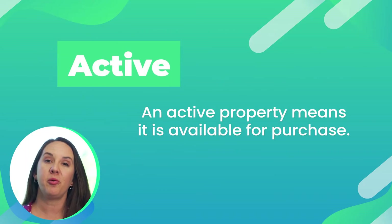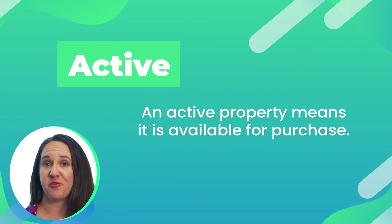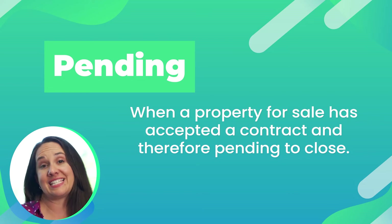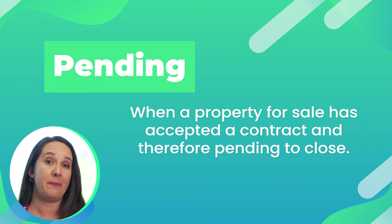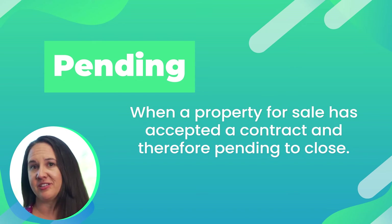Active. When a property is listed as active, that simply means that it's available for purchase. Pending. Pending is the term used when a property for sale has accepted a contract and is therefore pending to close. It doesn't mean the deal is done because buyers could always cancel.